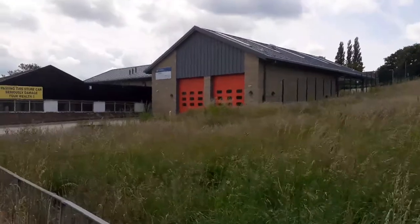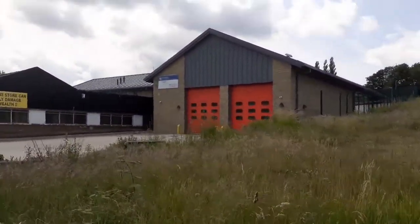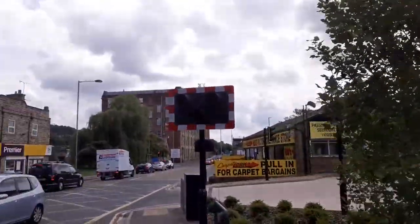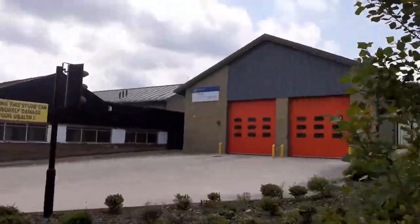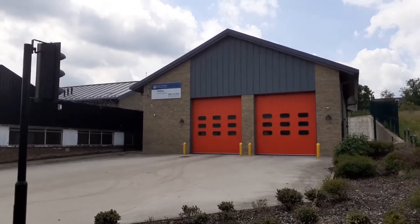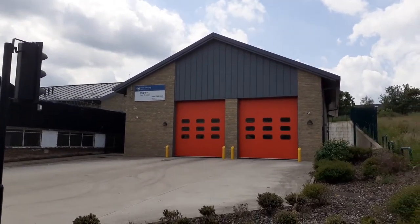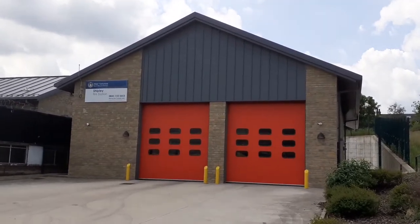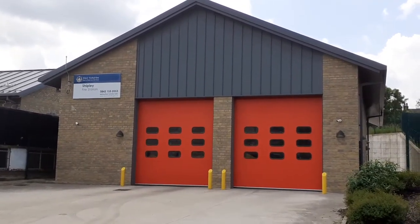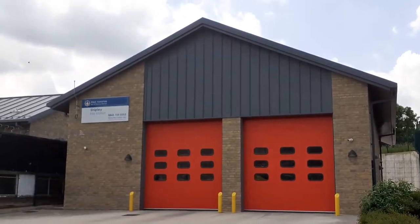That's a mouthful, isn't it? And this is it here, guys. It's only a small station. Shipley Fire Station, situated on Valley Road, was built in 2017, and comprises an officer training and community facilities, and appliance space that houses one water ladder fire appliance.